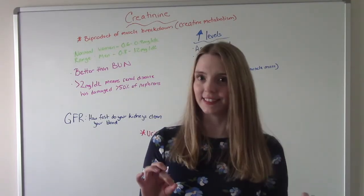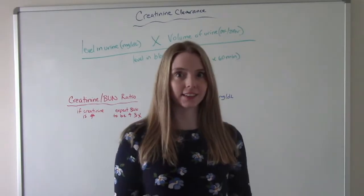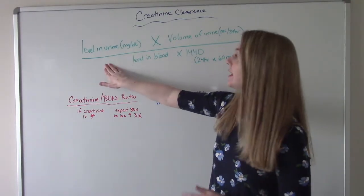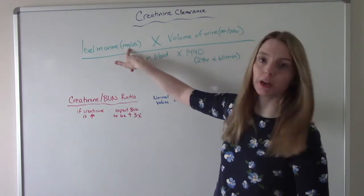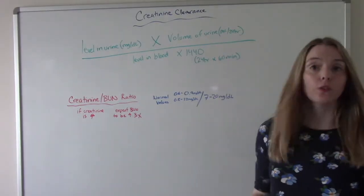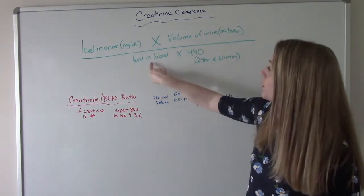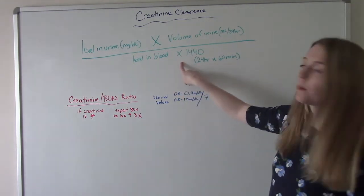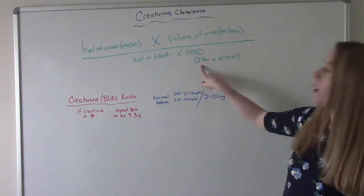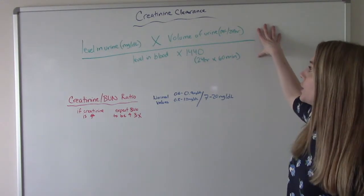Now let's talk about creatinine clearance — the math involved. The creatinine clearance is a calculation where you take the level of creatinine in the urine (in mg/dL), multiply it by the volume of urine collected (in mL per 24 hours), then divide by the amount of creatinine in the blood multiplied by 1,440. That 1,440 comes from 24 hours times 60 minutes. This equation tells us our creatinine clearance.